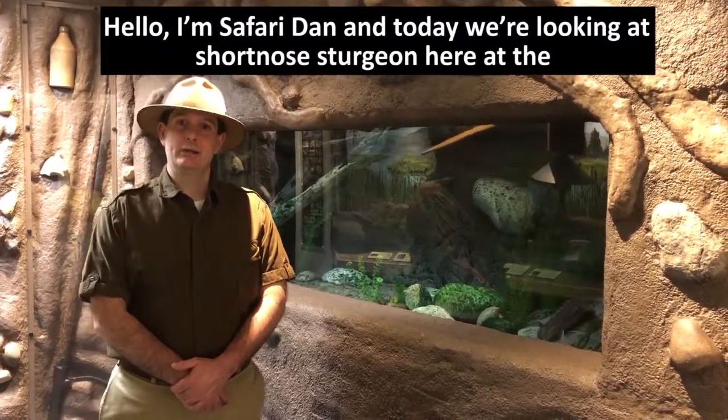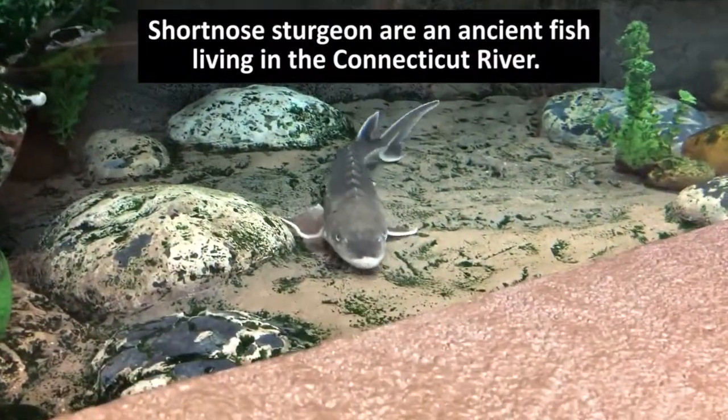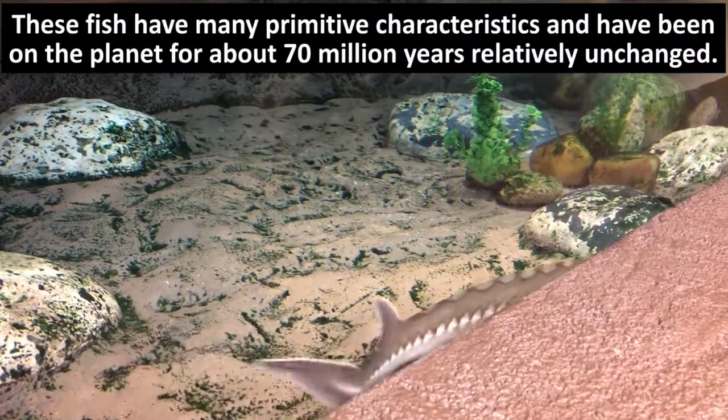Hello, I'm Safari Dan and today we're looking at short-nosed sturgeon here at the Springfield Science Museum. Short-nosed sturgeon are an ancient fish living in the Connecticut River. These fish have many primitive characteristics and have been on the planet for about 70 million years, relatively unchanged.